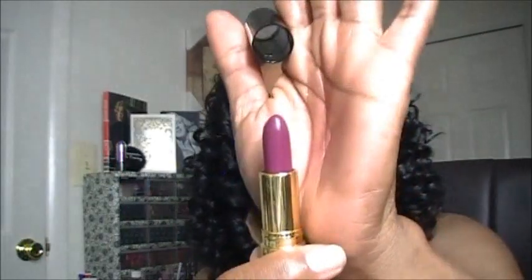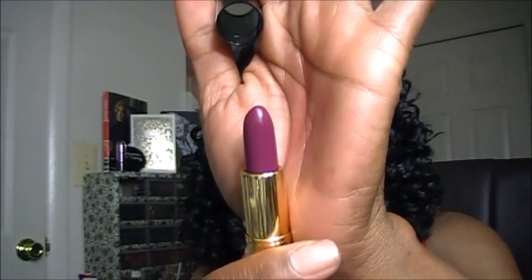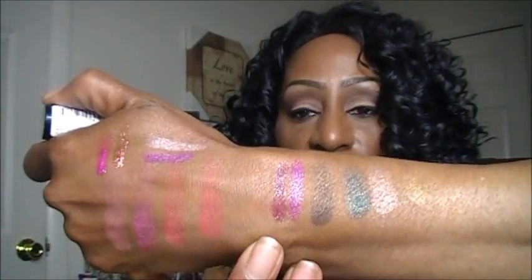The next one I picked up is number 850 and it's called Plum Velour. Plum Velour reminded me a lot of like the Wet n Wild 919B — those very plummy, vampy colors. So if you're into that, you will love this one. So there is Plum Velour.